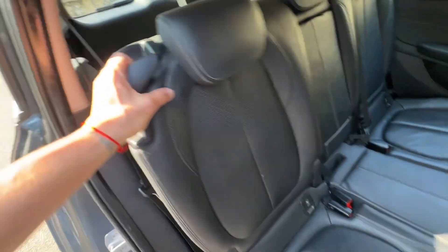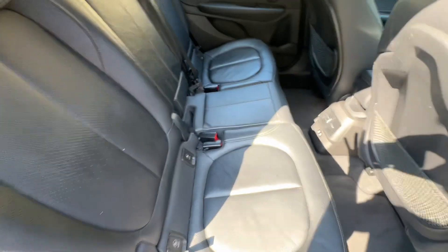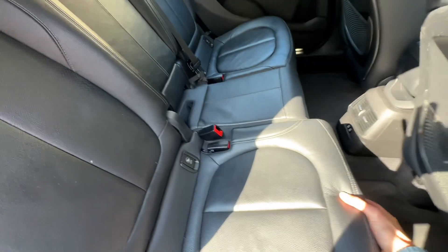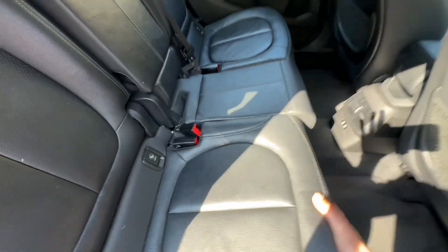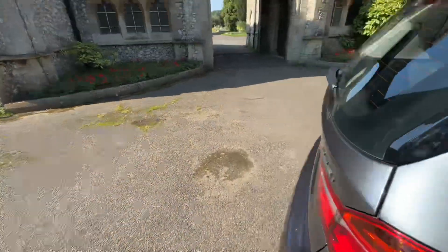Those two USB ports are great for the little ones who are always on their devices. There are two seats in the back and you can see they are separate from one another. The good thing about this middle row is that you can actually slide it forward and backwards, so if you've got someone a little taller who needs to get into the third row, they can get in there nice and easily with leg space too.